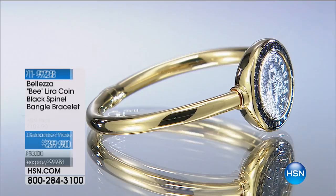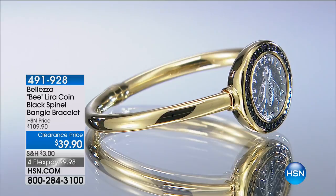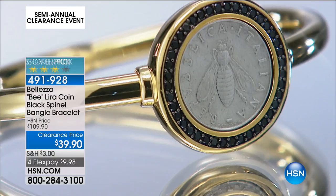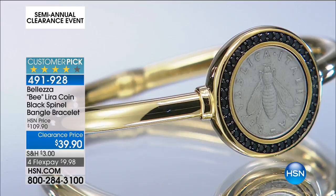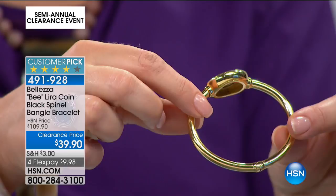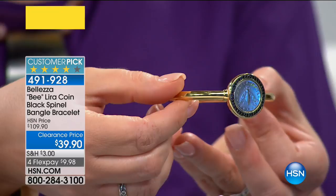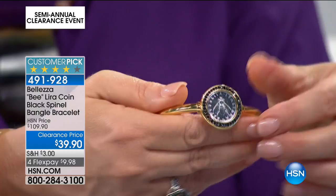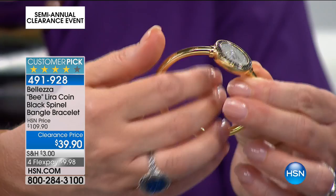I wanted to give you another little peek at something — this was not scheduled for our show, but I had to show you this because it's a genuine Lira coin. This is from our Bulezza brand, meaning it is genuine bronze bathed in real 18-karat gold — bronze base, real gold, and that genuine Lira coin surrounded by twinkly gorgeous black spinel. This always goes and became a customer pick at $109. It is now $39.90, $10 on a credit card. It's a hinged bangle with a magnetic clasp, super easy to put on. Available in medium-large and large-extra-large only. Item 491-928. Big customer pick — slashed from $109 to $39.